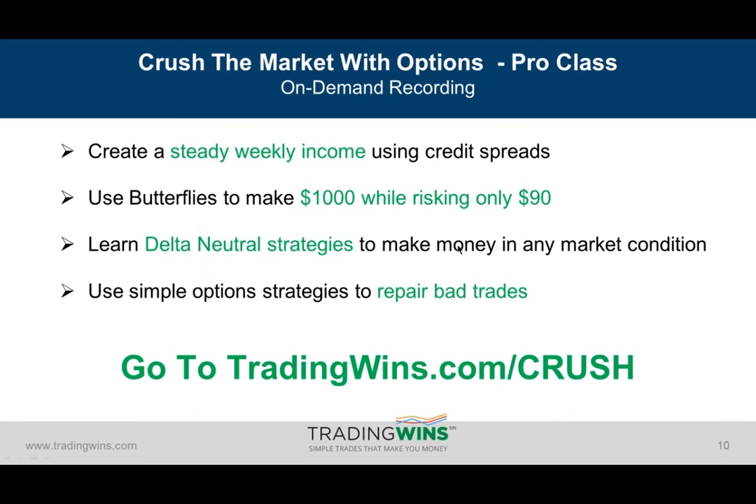Why don't straddles and strangles work as great strategies for earnings season? It's due to that implied volatility crush that happens right after the earnings release. When you lose over 70% of the value of that option contract after the announcement — and it happens on both your call and your put — it's very difficult to make money. You need a very unexpected large gap in your favor to make money with those. Mina is asking, can you explain what a delta neutral strategy is? A delta neutral strategy is that you can make money off that option strategy even if the stock stays sideways — regardless of the amount of movement, you can make money. I go into it in detail in the course.